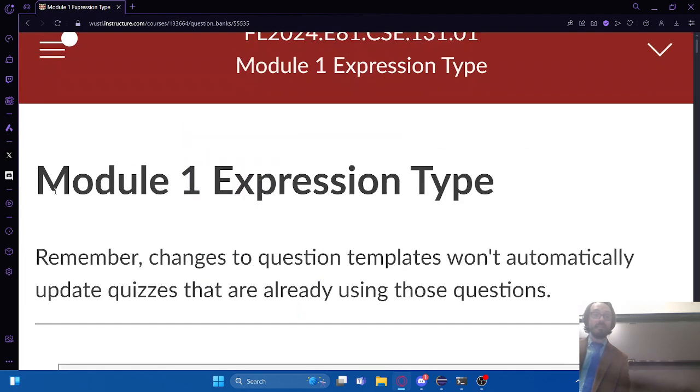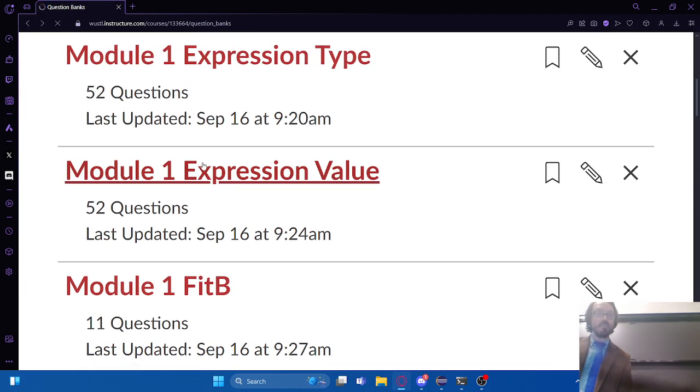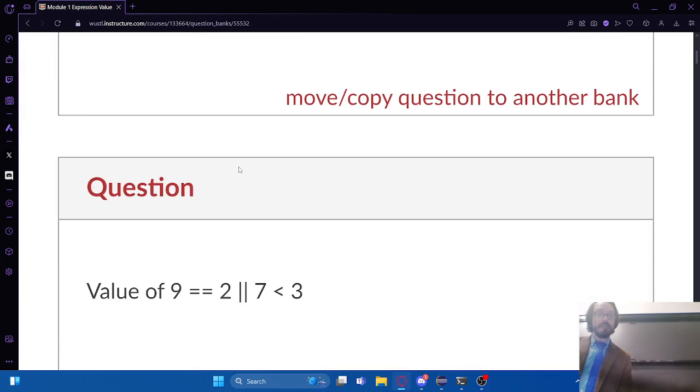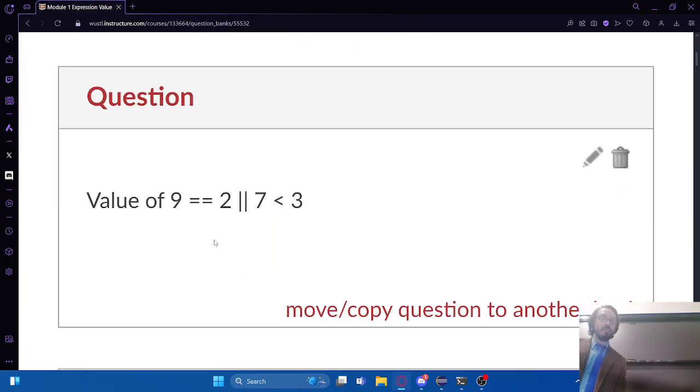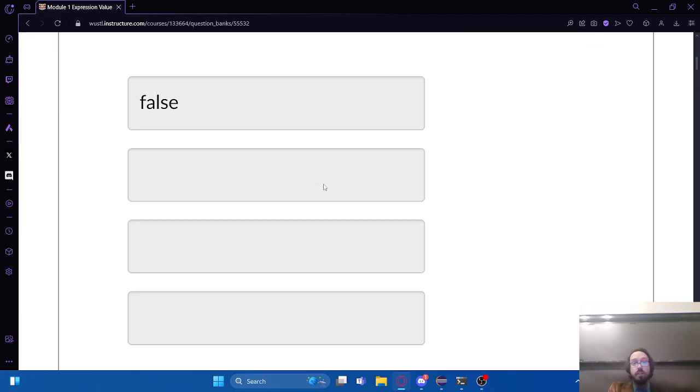Let's look at an example with types. Here we've got an or operation in the middle, but before we can resolve that we have to resolve what's on the left and right. Seven is less than three - that's clearly false. Nine equals two - that's also false. So false OR false gives me false, just per the truth tables. Here we've got modulus. Modulus fits in with multiplication and division in the order of operations, so it happens first. Seven modulus two should be one - it's the remainder after division. The only possible answers with modulus two are zero or one.